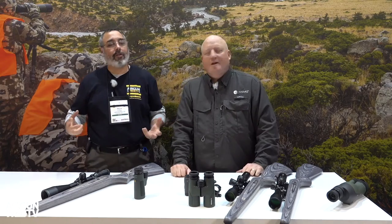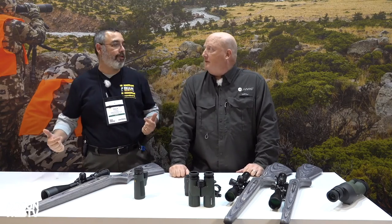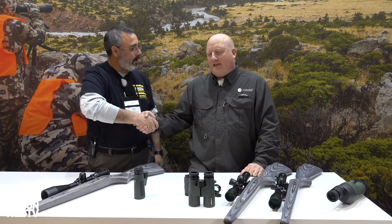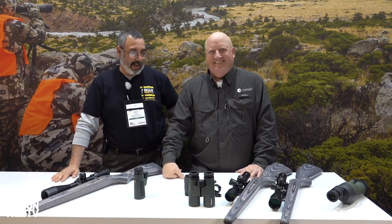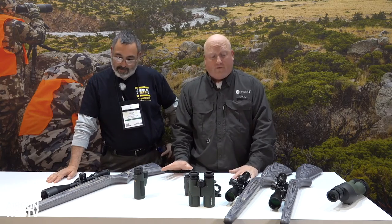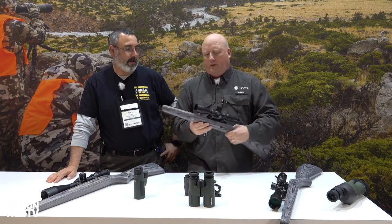All right guys, we are back here at SHOT Show 2019 and we're at the Hawk booth, hanging out, checking out some very cool stuff. It's like deja vu all over again — we do this spot every year. And you've got new stuff again!